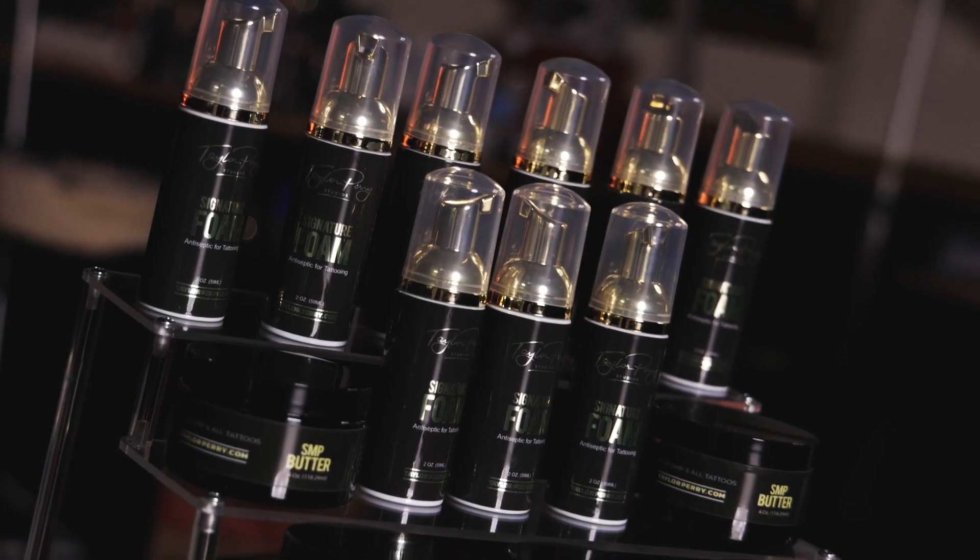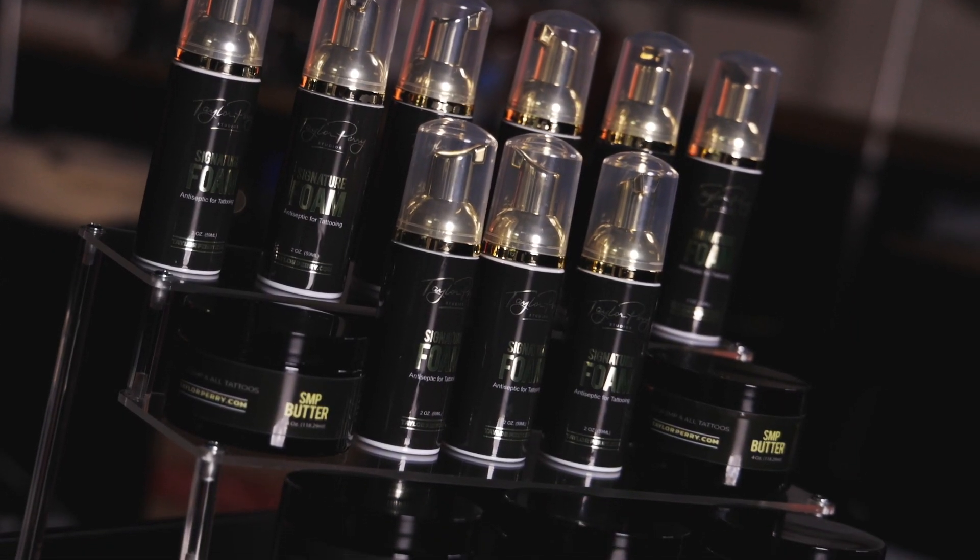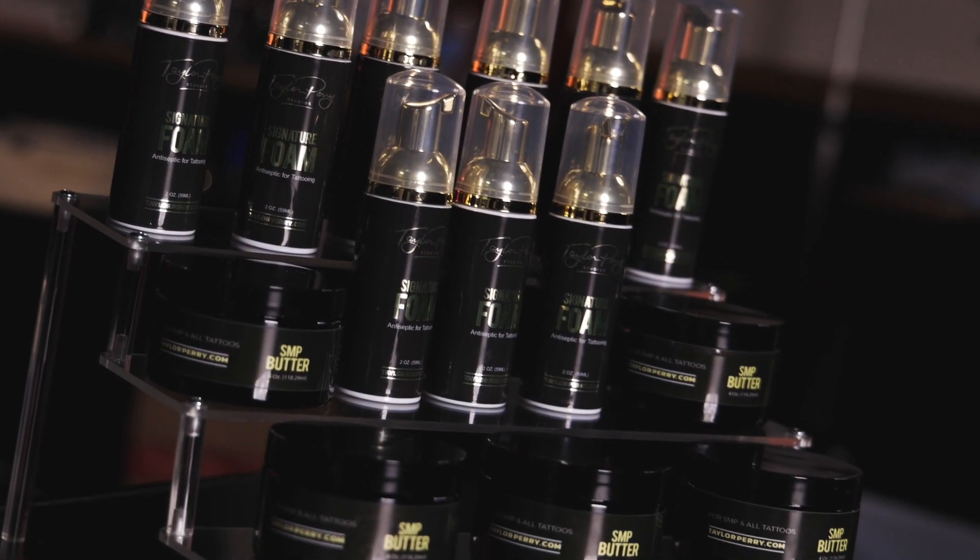What's up everybody, it's your boy TP and I'm here to give you another product breakdown. Today we're gonna be talking about my most frequently used products that I'm using on a daily basis — that's my signature foam and the S&P butter.